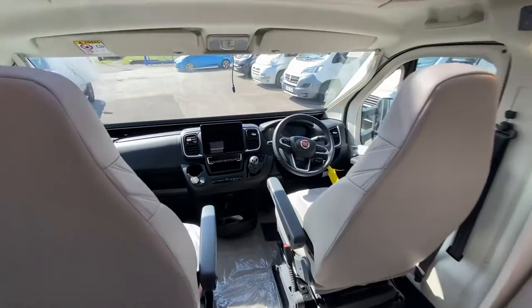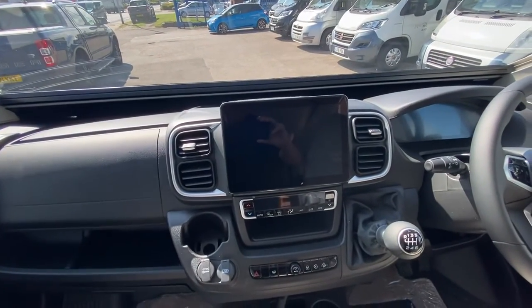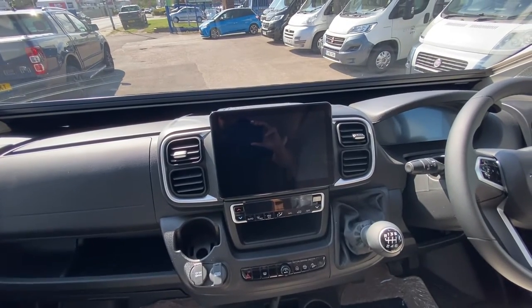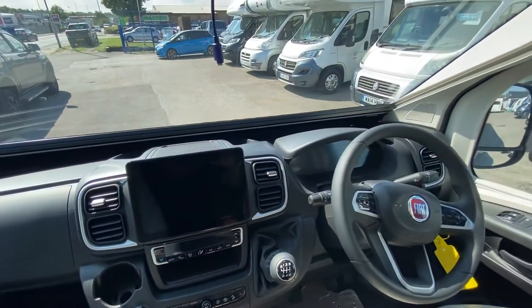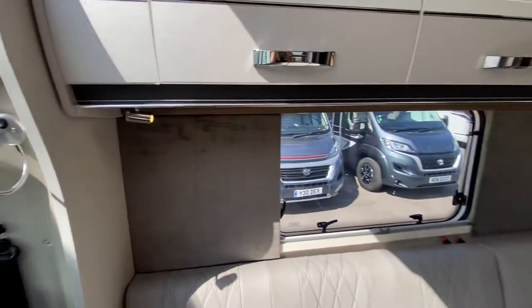Swivel seats, swivel chairs. You've got this brand new cab at the front — on the Contiki you get a bigger display, so I think that's nearly a 10 inch display there, definitely at least 8 inch, but I will confirm that before you come down.